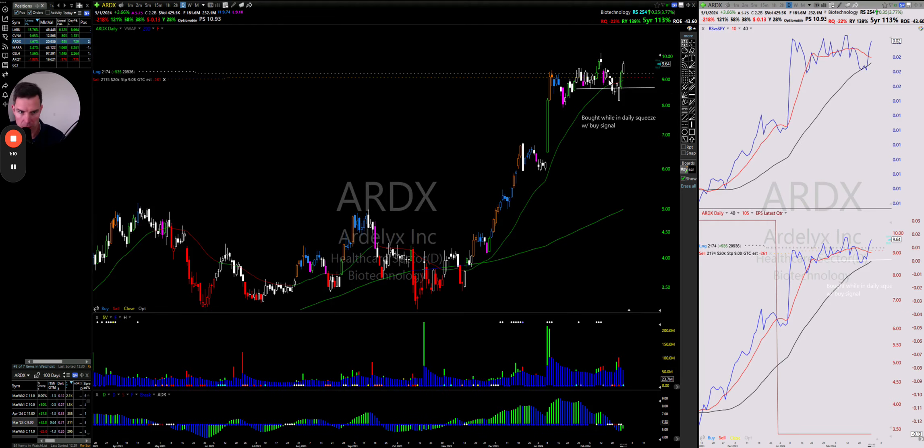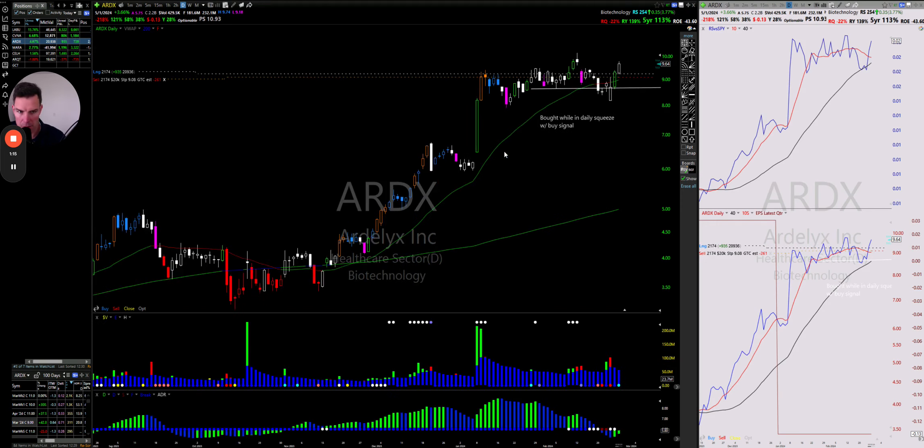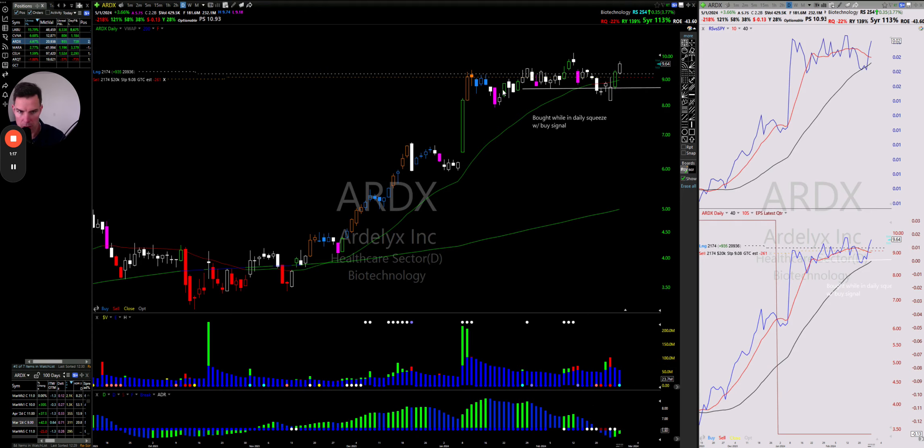ARDX — I picked it up yesterday. It's in a daily squeeze. It's a little choppy, but this is one where I'm really using the indicator. It's going sideways but moving along pretty well so far. The idea is that I'm getting in even before it breaks out, so hopefully we see some new highs here. You can see the relative strength it has.